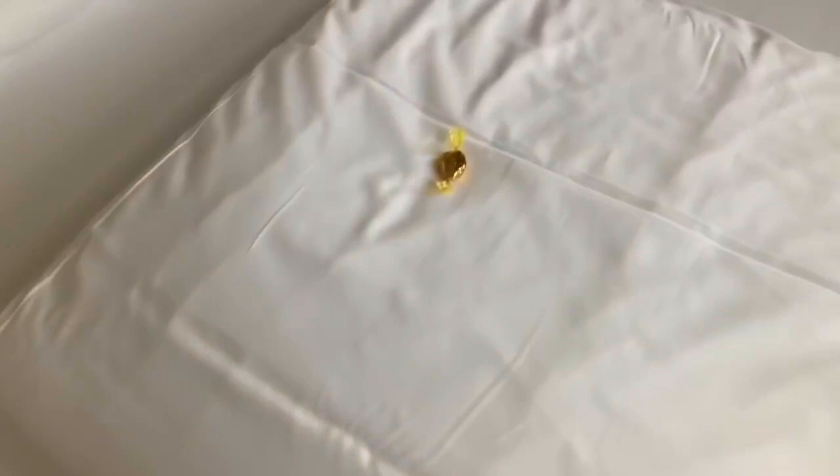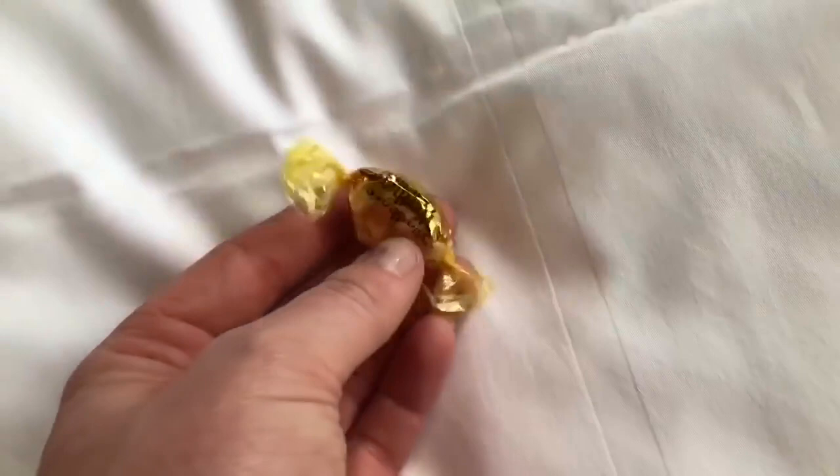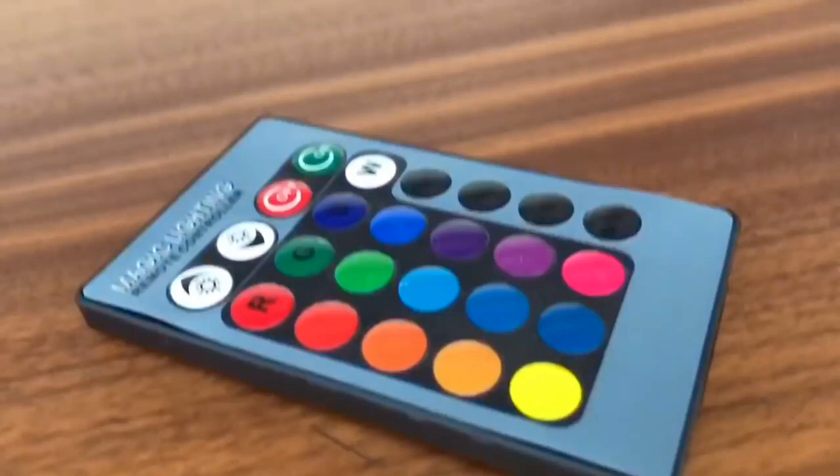They've left us a Werther's Original on our beds. We'll save that for later since we've already had a treat today. Magic lighting! This remote has different colored buttons so that we can change the color of the lighting. How fancy. Yellow, orange, blue. And now I change them to green — and then red and purple. All the colors of the rainbow.